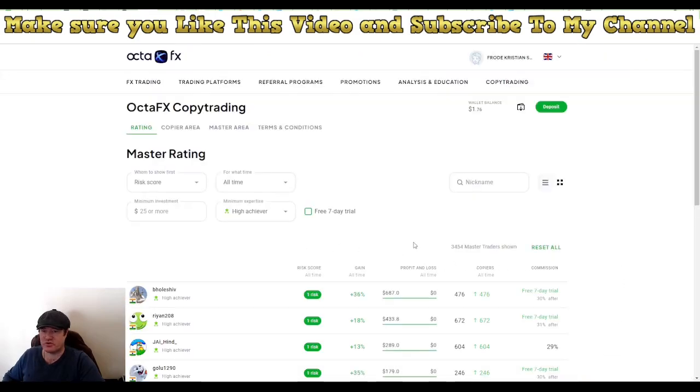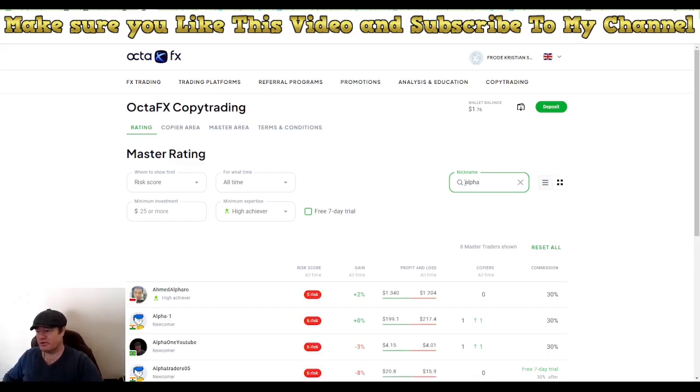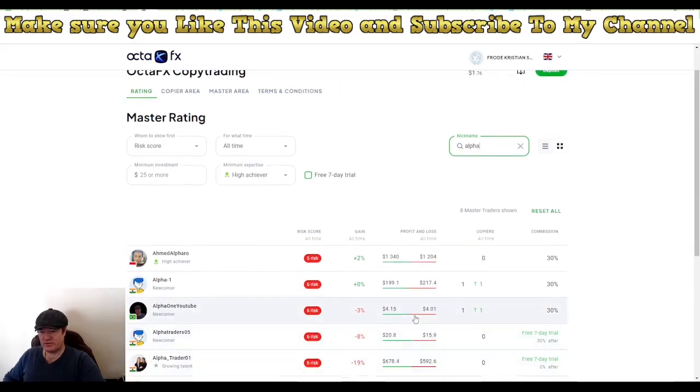I did close a forex trade today that was open over the weekend. To copy me, make a deposit to this broker using my link, then search for 'Alpha' — you'll see my picture. I'm from Brazil, listed as Alpha One YouTube. You can see we have four dollars in minus and $15 in profit, so we are basically turning a small profit. It shows minus three percent, but that is for a trade going on right now.